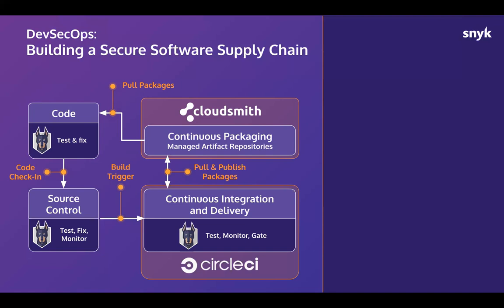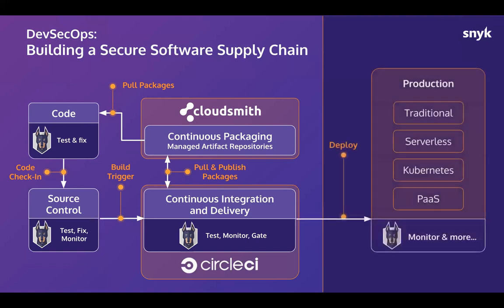We're going to show how all this fits coherently to ensure that applications being deployed into production — whether containerized, serverless, or running on an application server in a VM — embody these security best practices and have validation happen naturally as part of the workflow.